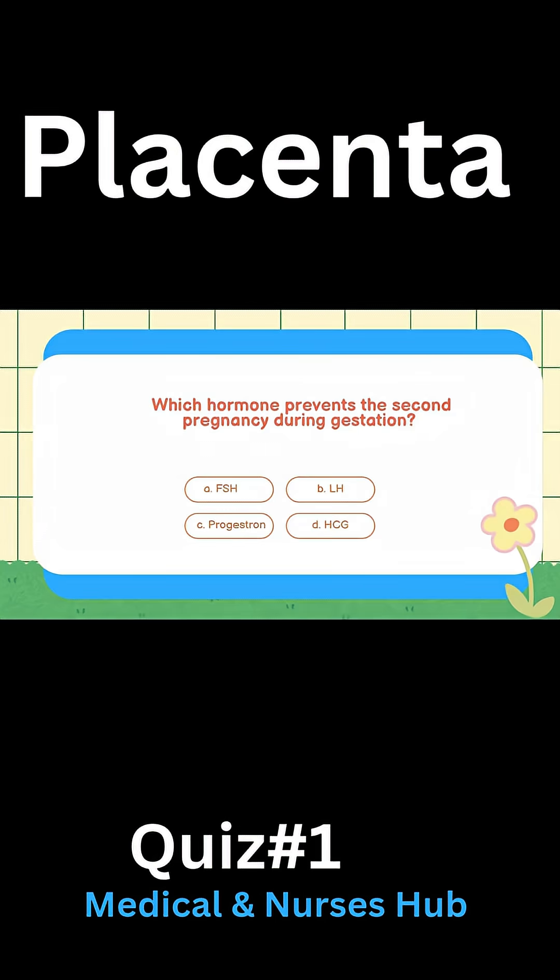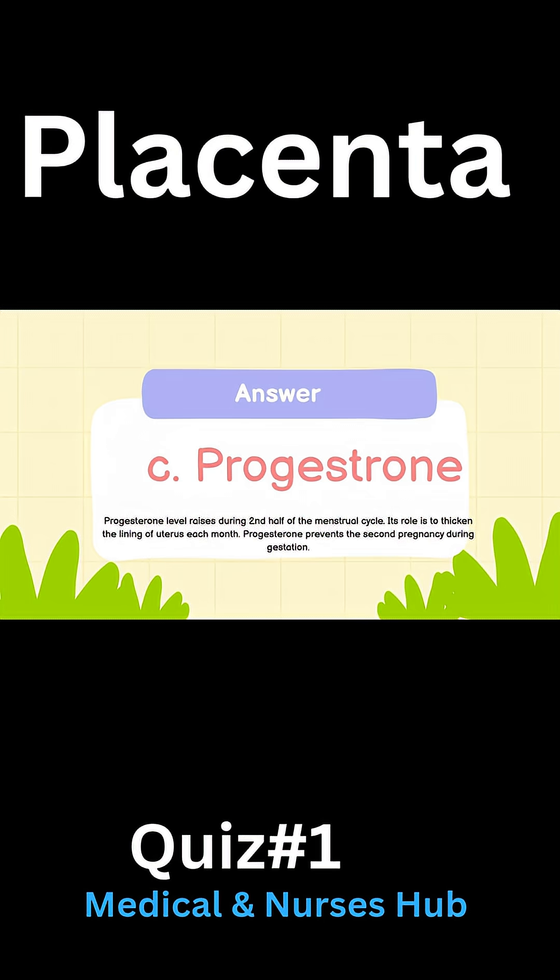Which hormone prevents the second pregnancy during gestation? A) FSH, B) LH, C) Progesterone, D) HCG. Answer: C) Progesterone. Progesterone level raises during the second half of the menstrual cycle; its role is to thicken the lining of the uterus each month.